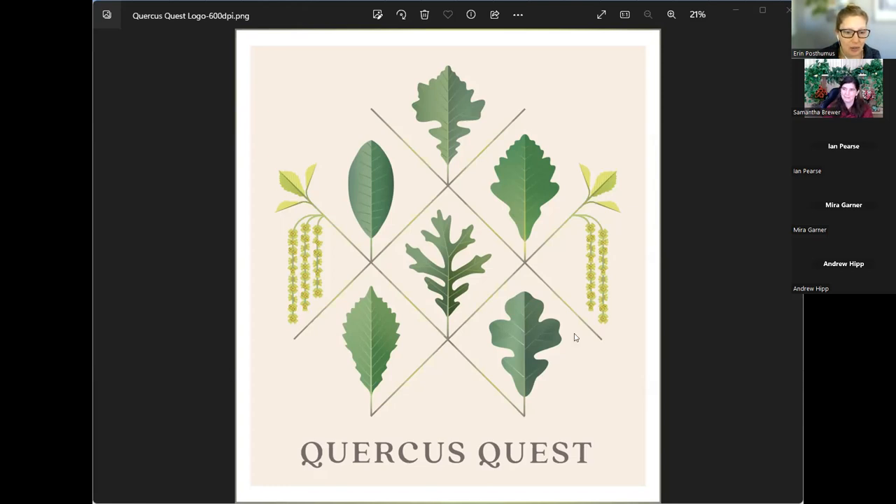Before we get started, just a quick orientation to our Zoom webinar. You'll notice a panel at the bottom or top of your screen with a Q&A button. We invite you to put any questions in that Q&A box, and we'll have time for questions at the end. You can also use the chat to say hello or share where you're calling in from. We are recording this webinar and will send out the recording via email afterward.